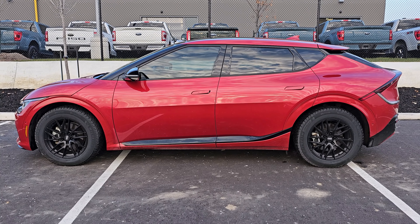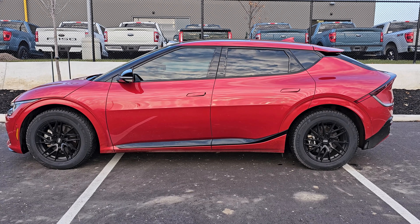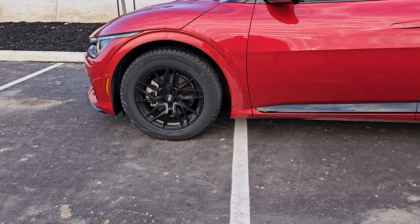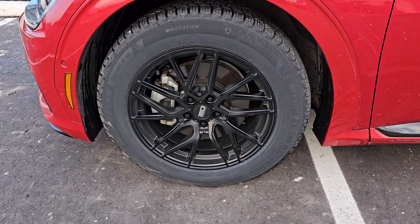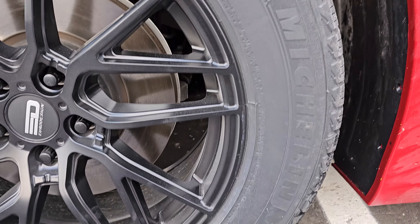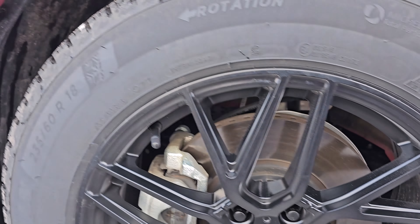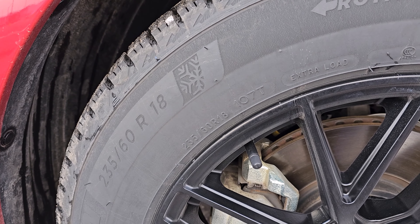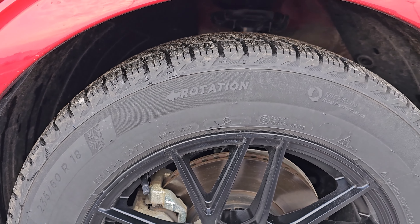The tire package is installed and I think it looks great. Let me know in the comments section below what your thoughts are, and let's take a closer look. The rims are from a company called Euro Design — this particular style is called Tech in Matte Black Finish. The tires are from Michelin X-Ice Snow SUV, size 235-60-18.